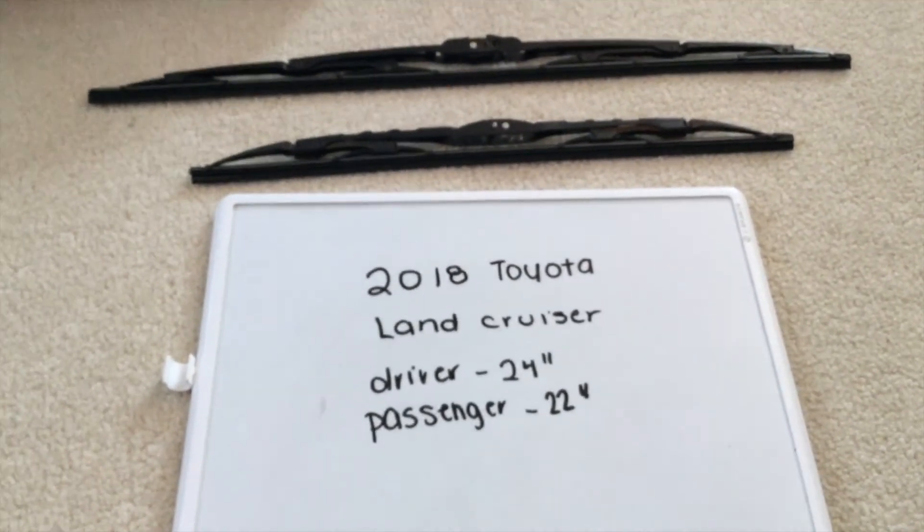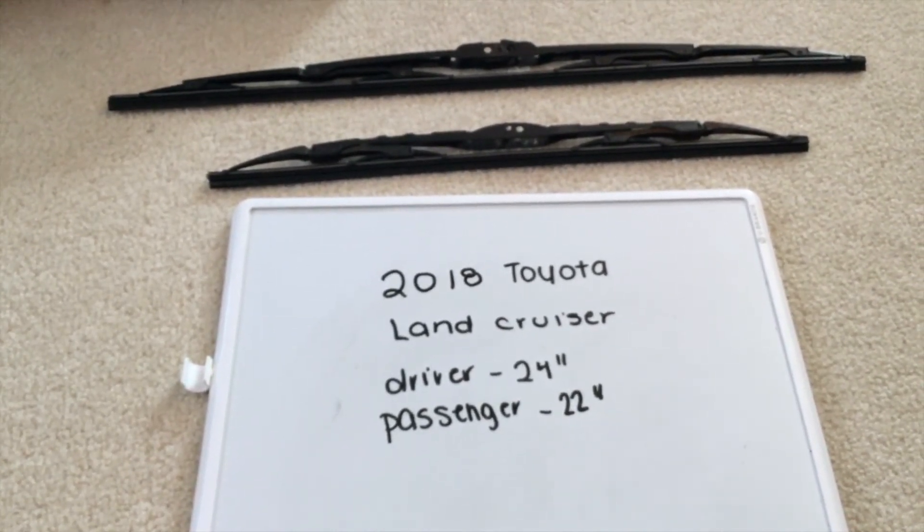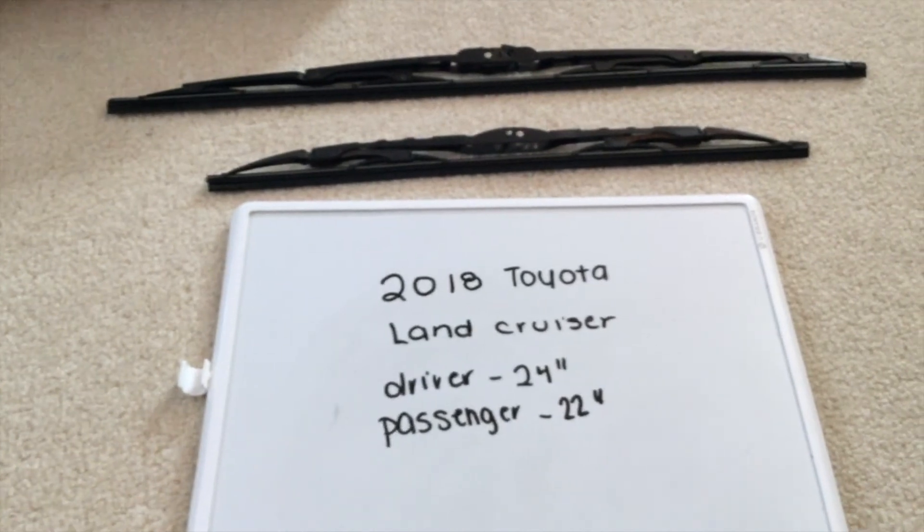I suggest changing them every six months or so. This seems to be the amount of time that they last before you'd have to go ahead and change them out for new ones.